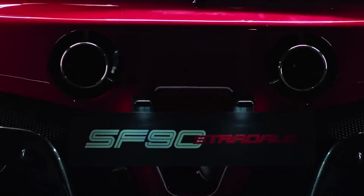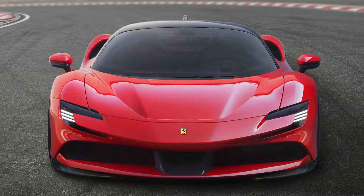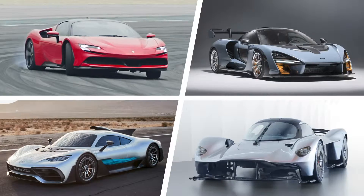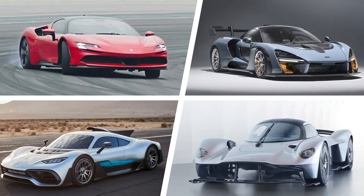Fittingly, its name celebrates 90 years of Ferrari's Scuderia F1 team. But which hypercar takes your pole position? Click on the top right-hand corner of your screen to vote which looks the best — the SF90, the McLaren Senna, the Mercedes-AMG One, or the Aston Martin Valkyrie.